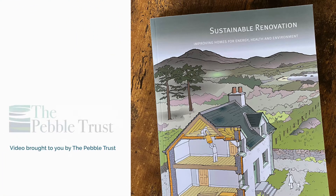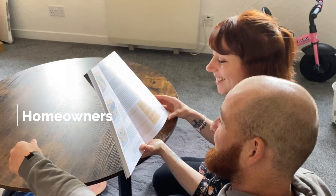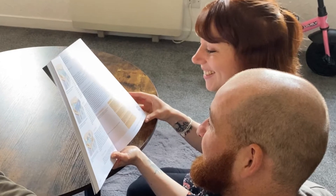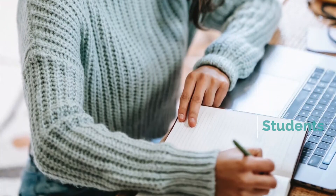In this short video, we'll take you through the value of the Sustainable Renovation Guide, which covers best practice in improving homes for energy use, the health of the occupants, and for the environmental benefits. The guide is aimed at homeowners undertaking renovation on their property, those involved professionally in renovation work, plus students looking to learn more about the industry and process.